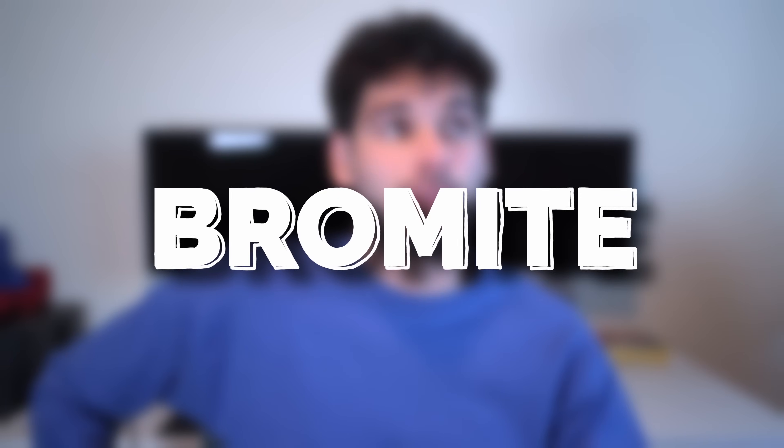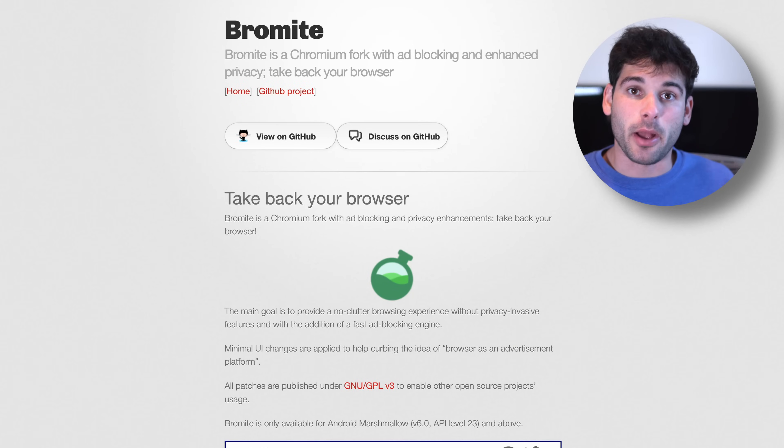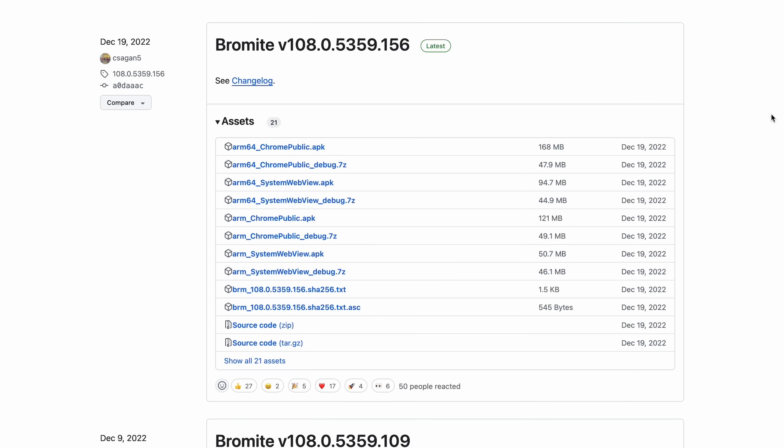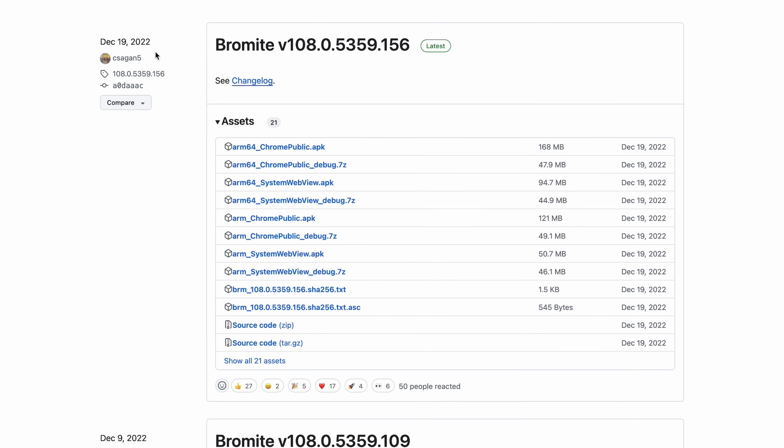There was a project I liked a lot called Bromite. Bromite was a Chromium-based browser that looked and functioned like Chrome, but had a lot of things built in out of the box: always incognito mode, an ad blocker, tracker protection, and more — making it probably one of the best, most robust privacy and security browsers for Android. Unfortunately, it was discontinued or simply stopped being worked on, and you probably shouldn't use Bromite anymore because it hasn't been updated in a very long time.